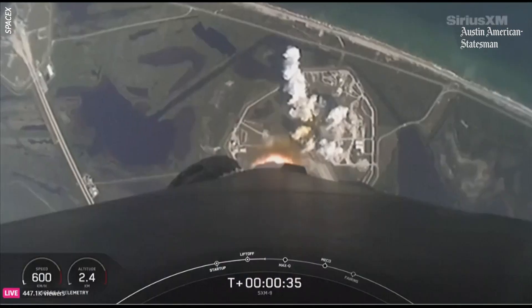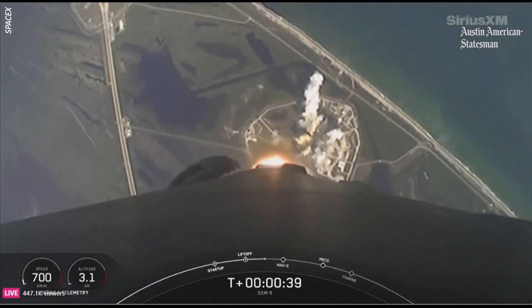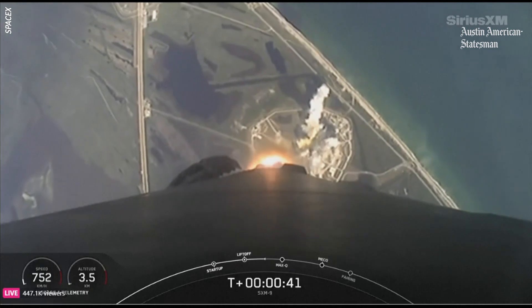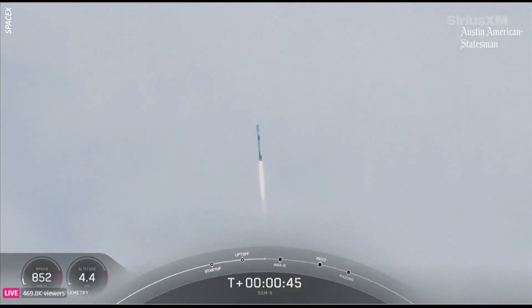T plus 30 seconds into flight. We're getting some beautiful views from the vehicle here. Falcon 9 is good. The vehicle has successfully lifted off from launch complex 39A. Kennedy Space Center is visible below the vehicle, and we are carrying SXM-9 to orbit today. As you might notice, the vehicle is tilting over horizontally — Falcon 9 is supersonic. This is a maneuver known as a gravity turn.